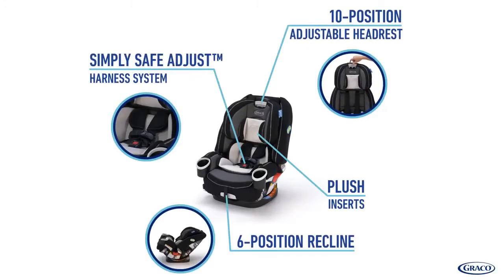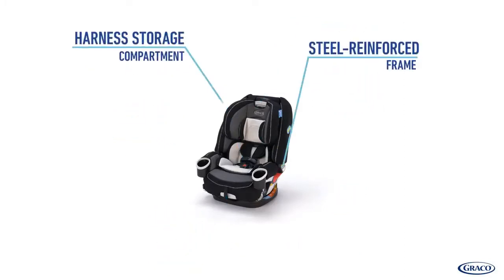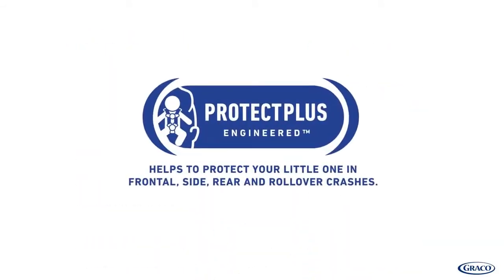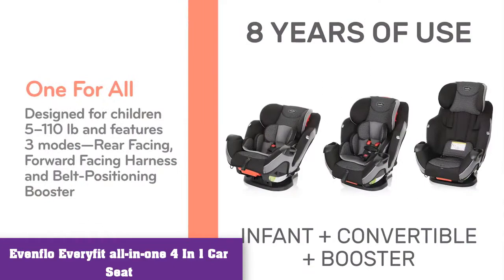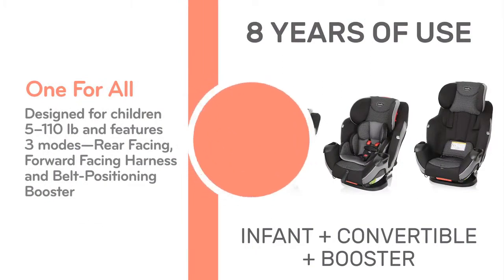We can confidently recommend the Graco 4Ever 4-in-1 convertible car seat as a great buy. It's easy to clean and keeps your child safe through all the ages and stages until they're out of a car seat entirely. Next up: the Evenflo Every Fit — best budget four-in-one car seat.